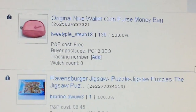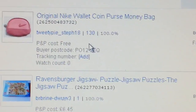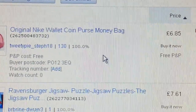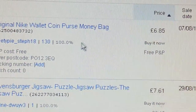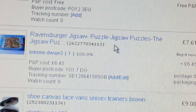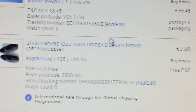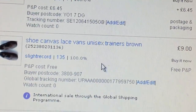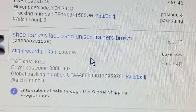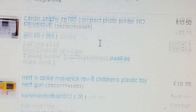This is where the sales picked up a bit. A small original Nike wallet coin purse — paid 50p, got £6.85. A jigsaw puzzle went for £7.61, paid a pound for that. A canvas Vans unisex trainer went for £9, paid a pound for it.